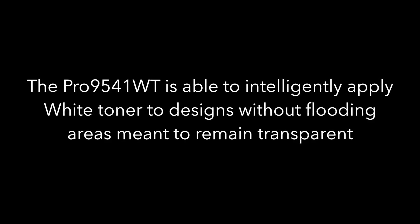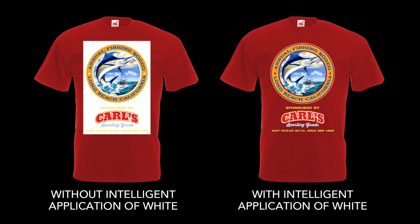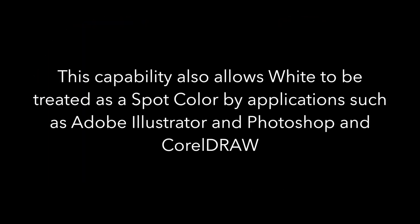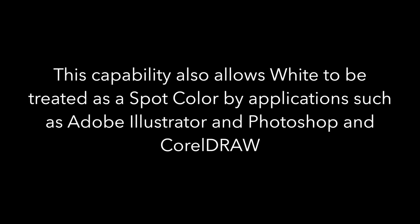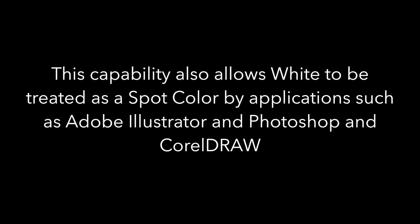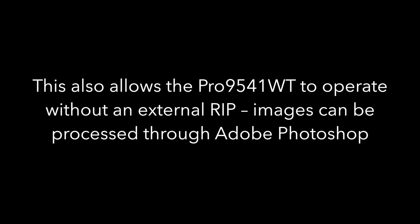White controls. The Pro 9541WT is able to intelligently apply white toner to designs without flooding areas meant to remain transparent. This capability also allows white to be treated as a spot color by applications such as Adobe Illustrator, Photoshop, and CorelDRAW. This also allows the Pro 9541WT to operate without an external RIP — images can be processed through Adobe Photoshop.